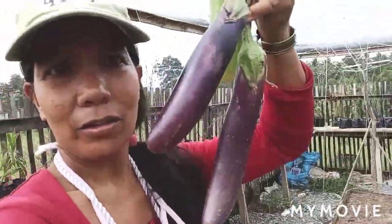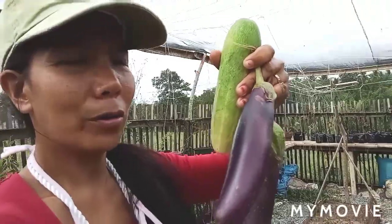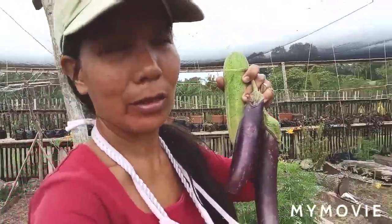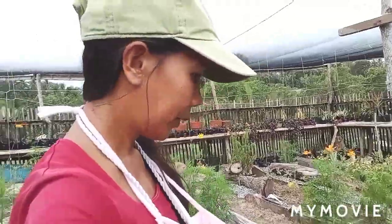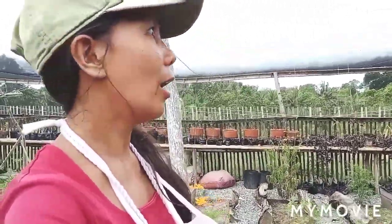I just harvested two eggplants and one cucumber. All of this is organic food — we never put any synthetic fertilizer on our plants. We're trying our best to grow like that, and I'm glad to get some food out of the plants we grow here in our garden area.